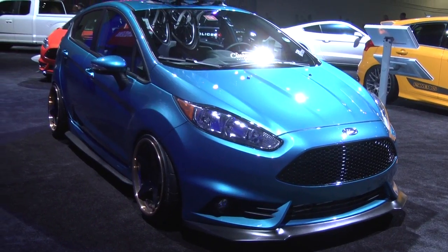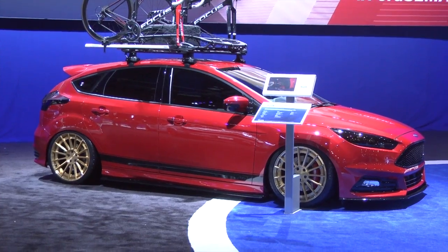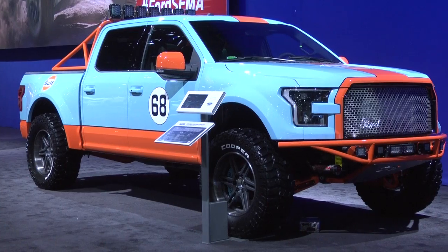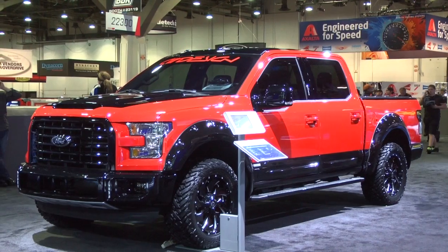We are still here at SEMA, we are at the Ford Pavilion, where we are seeing Ford Fiesta, Ford Focus RS, EcoBoost, Mustang 5L, High Pickups, High Velocity Raptors — there is everything.